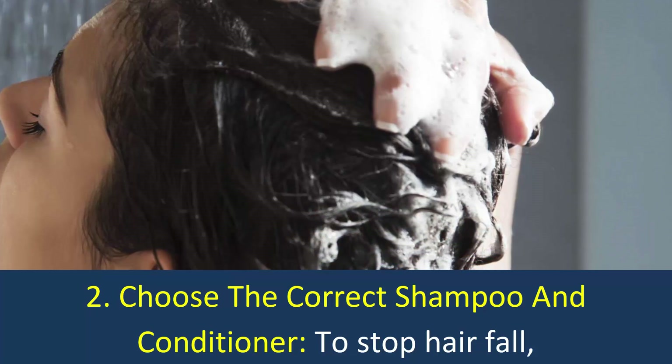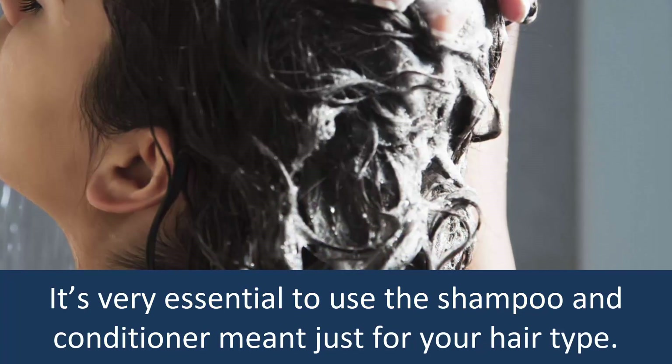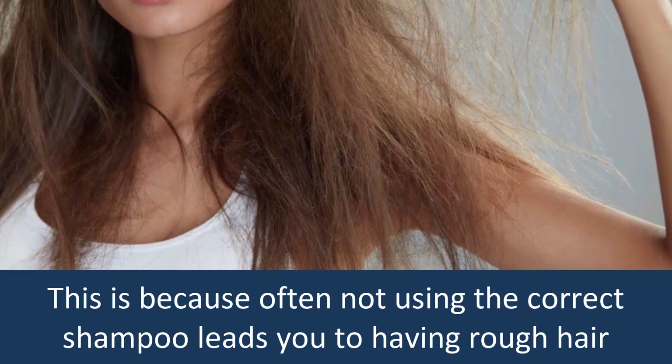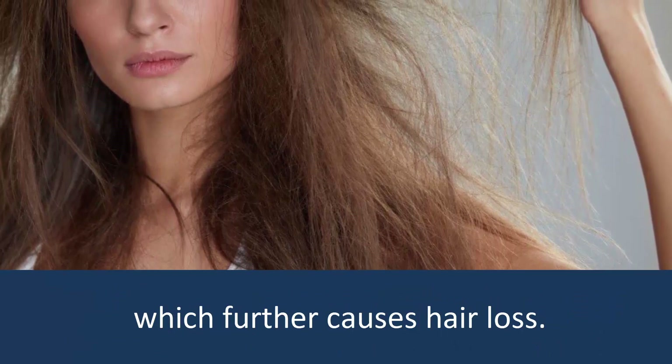Choose the Correct Shampoo and Conditioner: To stop hair fall, it's very essential to use the shampoo and conditioner meant just for your hair type. This is because often not using the correct shampoo leads you to having rough hair, which further causes hair loss.